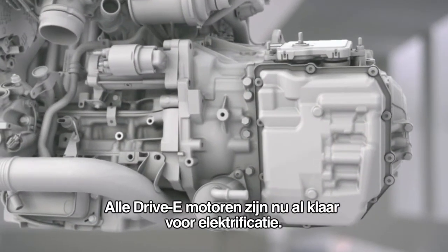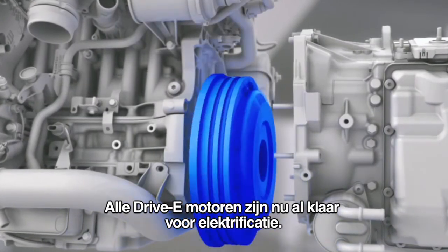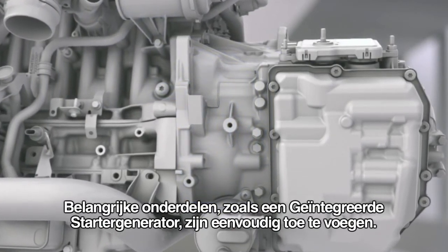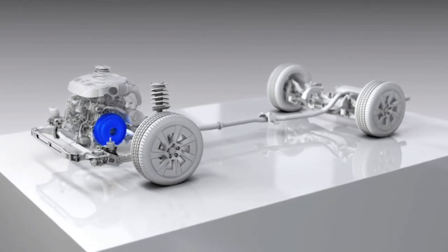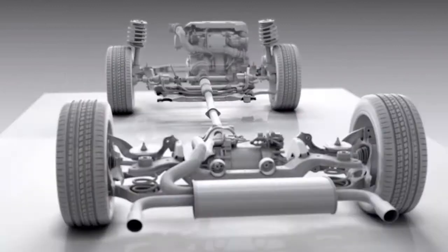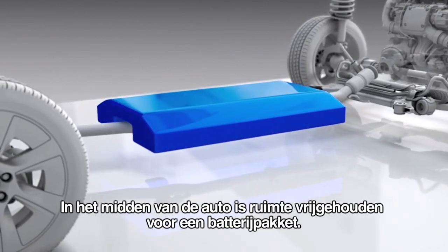The drive-E engines are prepared for future electrification from the start. Key components such as the integrated starter generator can be connected easily, and the compact size of the four-cylinder engines opens up flexibility to fit electric motors both front and rear in the vehicle. There is also dedicated space for battery packs of various sizes in the center of the car.